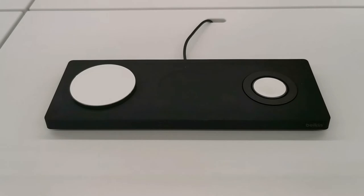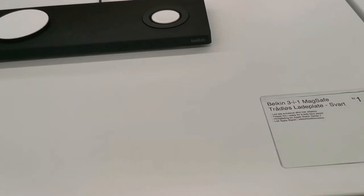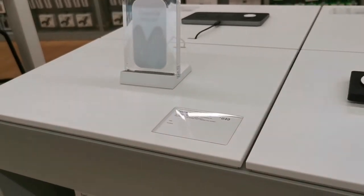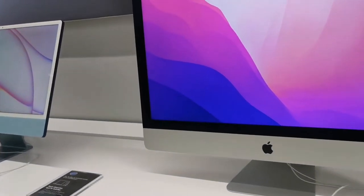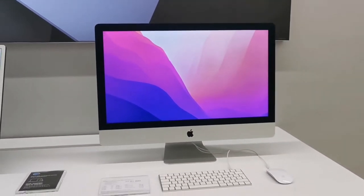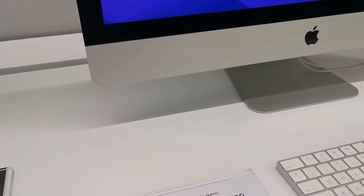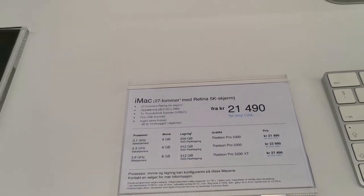These are the charging products — wireless, so another cool item. Now let's go to the iMac — this is a 27-inch iMac with Retina 5K display.